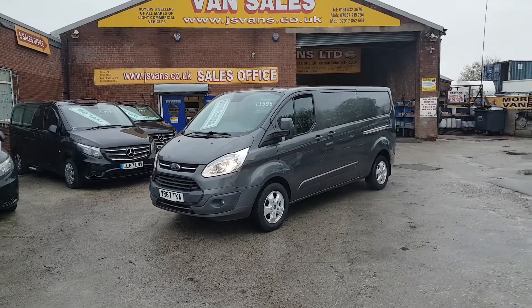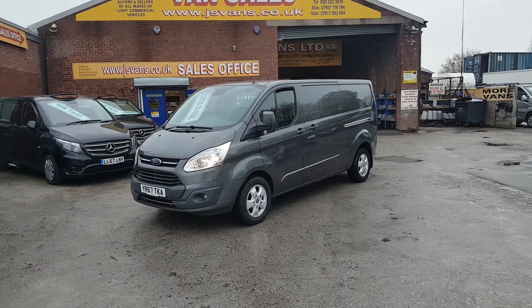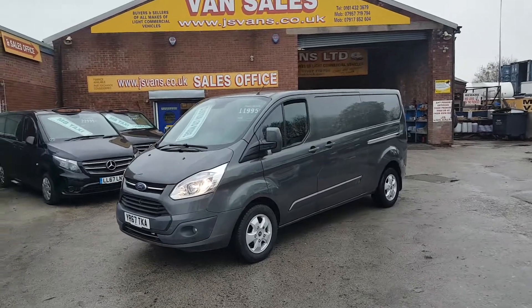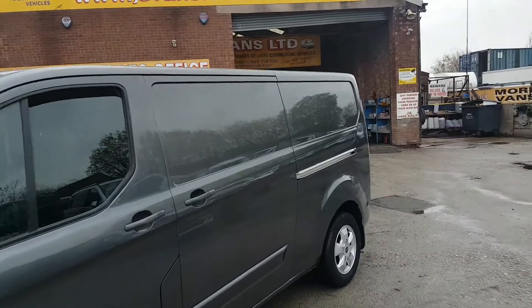It's in the nice sea grey. Limited model, all the extras on this one — air conditioning, spot lamps, parking sensors, alloys, colour coded bumpers and mirrors. It's the long wheelbase model, Euro 6 engine.